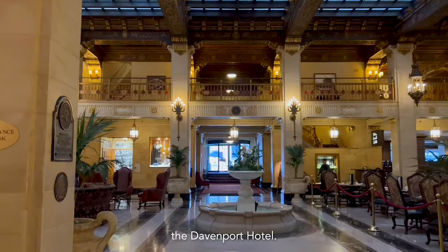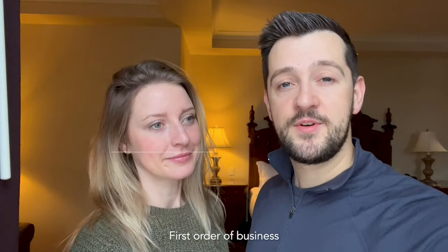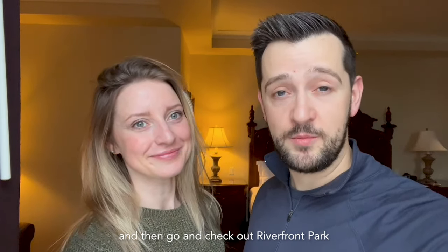We just checked into the Davenport Hotel. We got here really early, but they were able to get us into a room right away, which was awesome. First order of business is to get some coffee and a little bit of a bite to eat, and then go check out Riverfront Park.